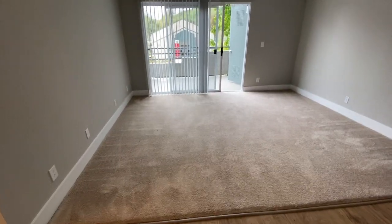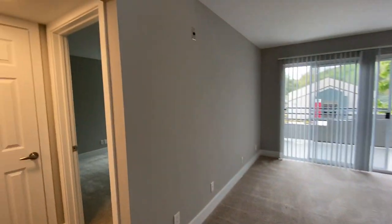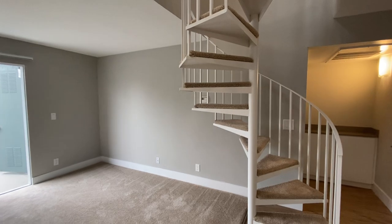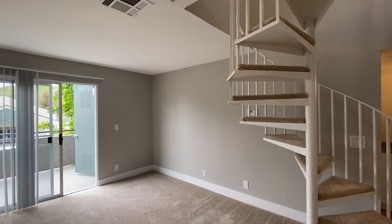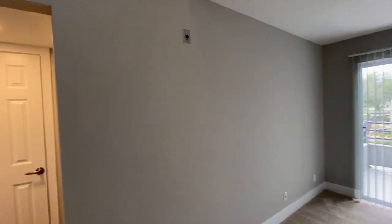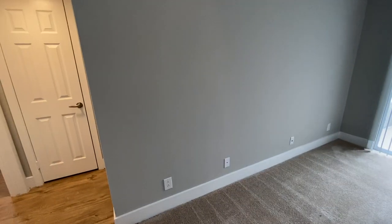Take a look here at the living room. We've got a great size living room with plenty of outlets — very important so that you can plug in all of your TVs, entertainment centers, consoles, whatever you need, with cable hookups of course. You'll notice a really nice gray paint in the renovated apartments with the nice white baseboards, found in all renovated apartments.